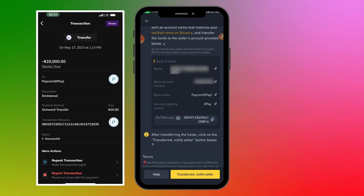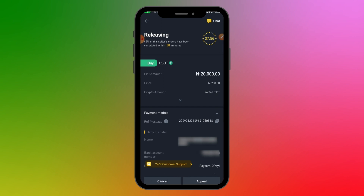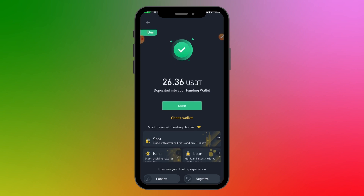I've made the transfer of 20,000 Naira. Now click 'Transfer — Notify Seller.' It's then left for the seller to confirm they've received the correct amount, after which they'll release the crypto to you. If there are issues — like the seller claiming they haven't received payment — first try talking to them directly. If that doesn't work, you can raise an appeal and Binance will come in to resolve the issue.